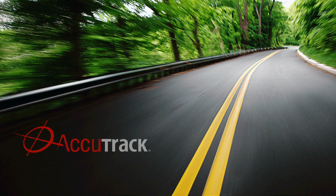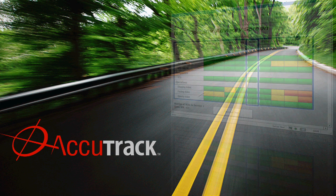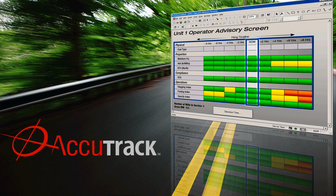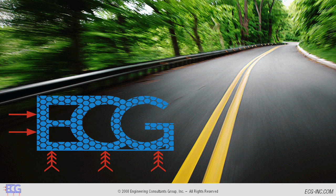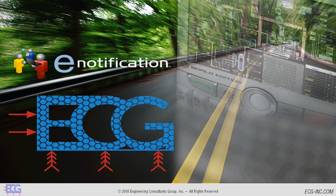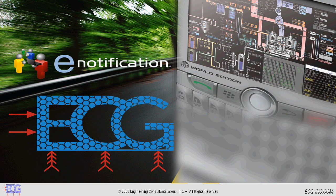With Accutrack, you have a clear view of the road ahead. Engineering Consultants Group, Inc. builds customized advisory screens to provide your plant operators with the information they need before problems occur. Engineering Consultants Group has the experience to gather terabytes of raw data and present it to plant operators in usable formats. ECG's Accutrack software lets you drive forward while looking forward, putting actionable data in your hands when you need it, and with ECG's e-notification software, you can get it wherever you are.